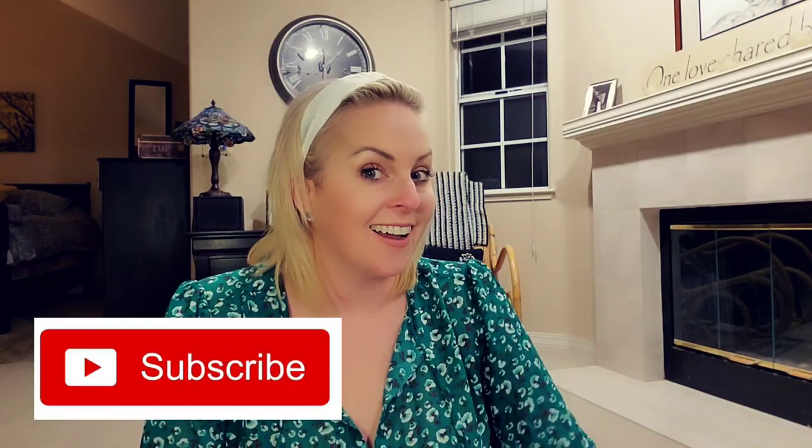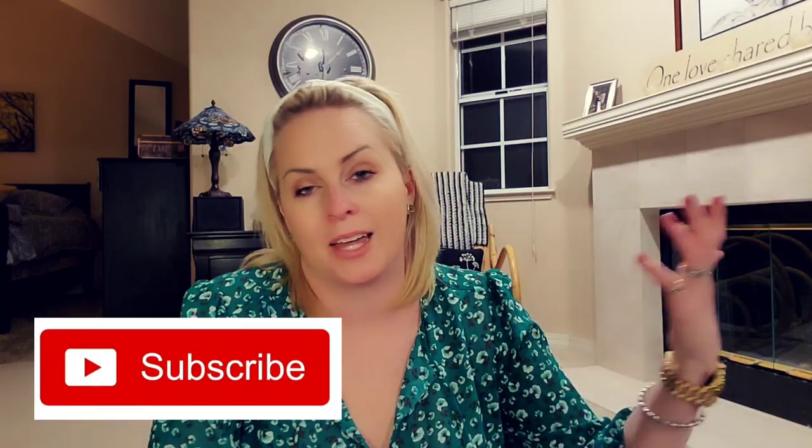Hey guys, if you like my channel you should subscribe — that would be super cool. I'm trying to get my subscription numbers up. Give me a thumbs up and I'll see you guys next time!